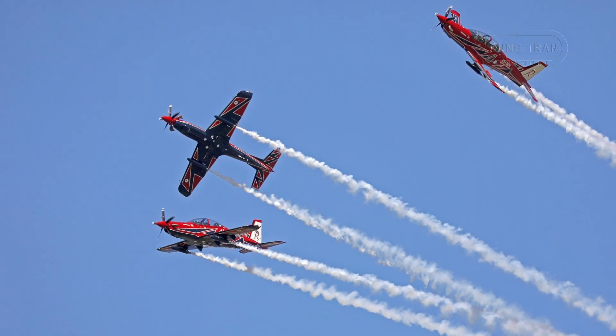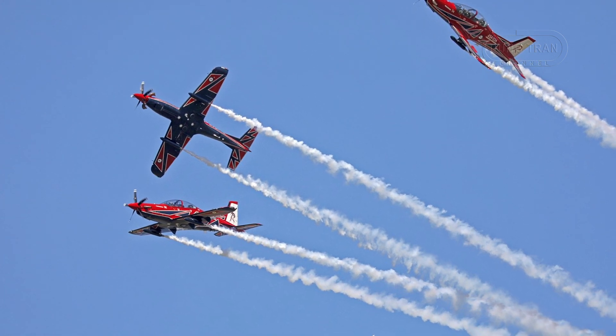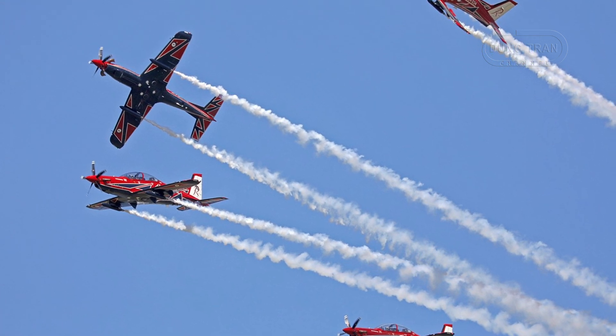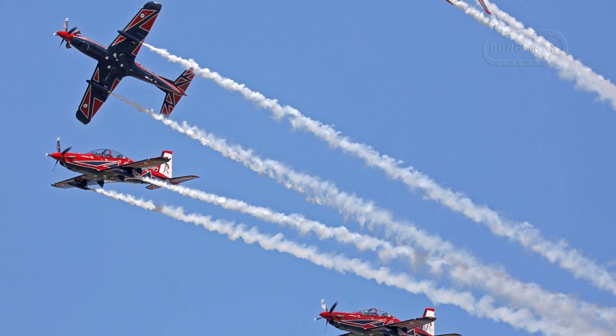Australia's journey with the PC-21 began in September 2015, when the Australian Air Force ordered 49 aircraft under Project Air 5428, a transformative initiative to overhaul pilot training across the ADF, encompassing the Army, Navy and Air Force.